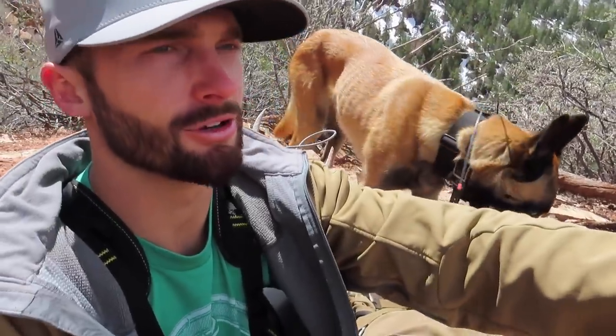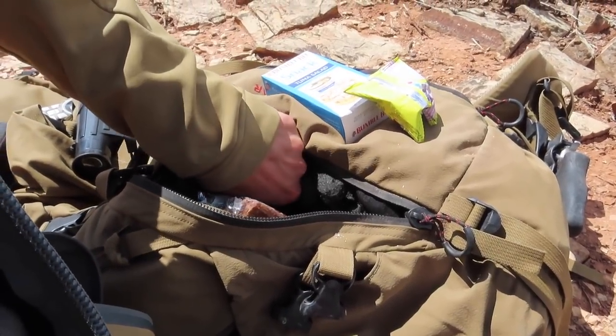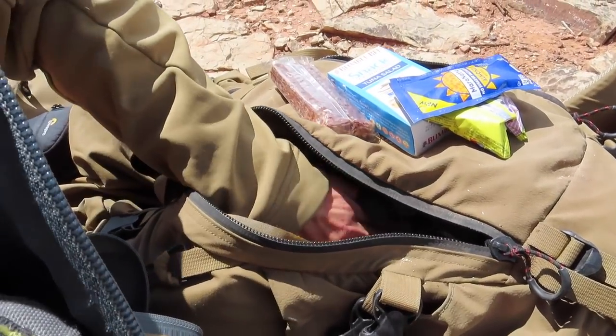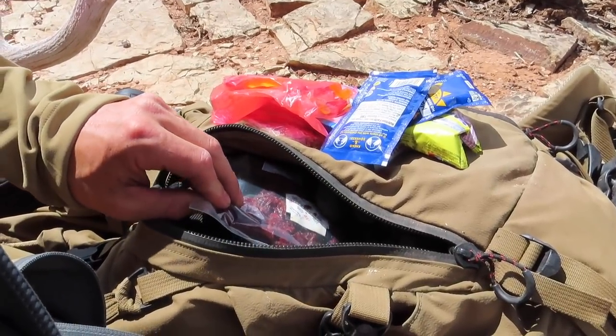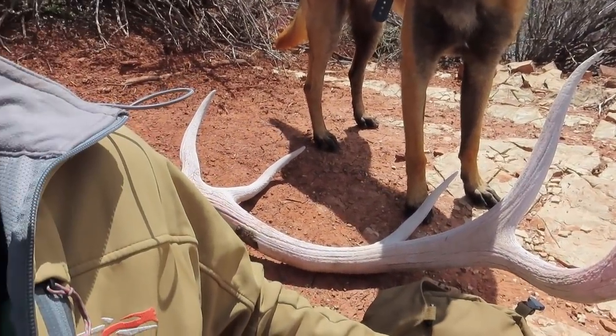We're up at our glassing point now, looking across at one, two, three — about four south-facing slopes. Eric found his on the furthest north one, so now we're back in here looking for more antlers. Time for lunch: I've got tuna packs, some Gushers, almond butter for healthy fats, Nutty Bars for feel-good food, more almond butter, gummy bears for glycogen, and beef jerky. Me and Track will munch on that. Just one chalk six to start today off.